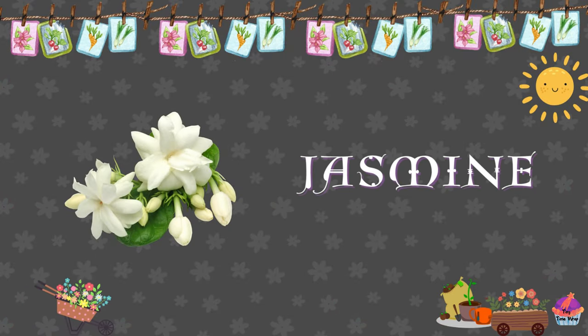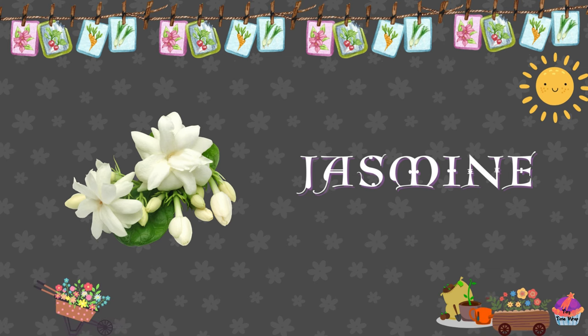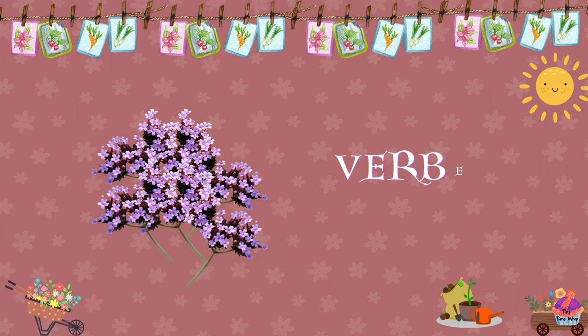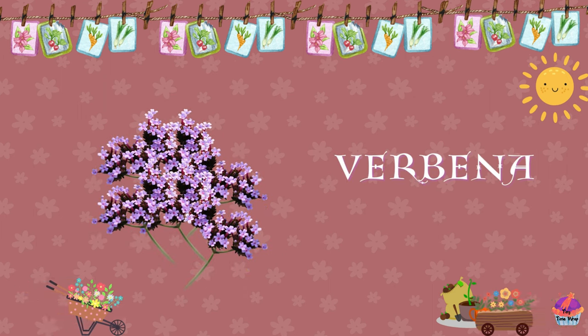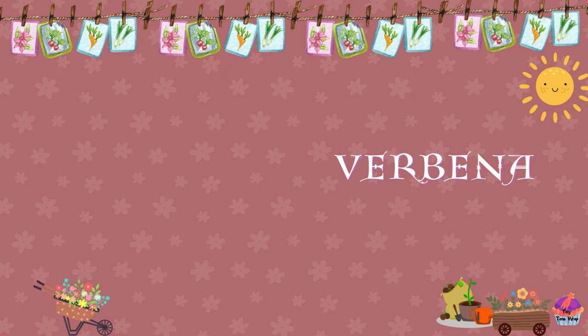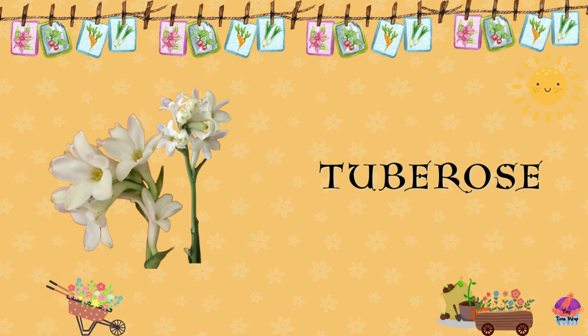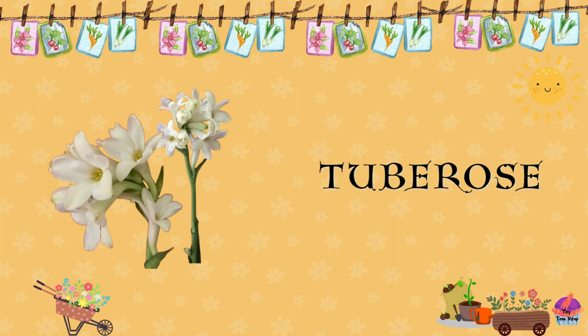Jasmine. Jasmine flowers are small and fragrant, often used in perfumes, teas, and decorative purposes. Verbena. Verbenas are colorful flowers with clusters of small blooms and are often used in hanging baskets, containers, and garden landscapes. Tuberose. Tuberose flowers are fragrant and tubular, often used in perfumes, cosmetics, and decorative purposes.